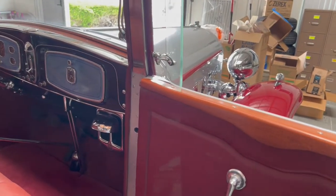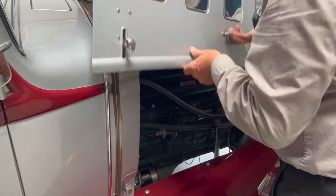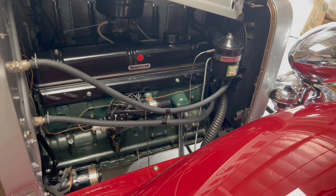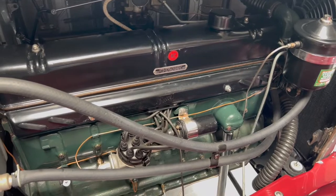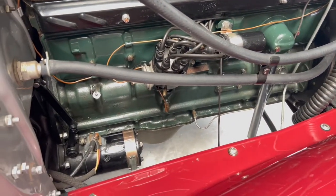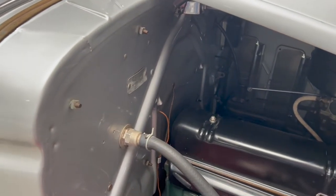Let me just show you the engine compartment. These flip up as you know, this comes up like so. I believe that this is a replacement engine — I don't think this is the original engine. But it appears very stock because they all had, starting in I think 1930 or '31, a straight eight. And this is your ID tag right here.